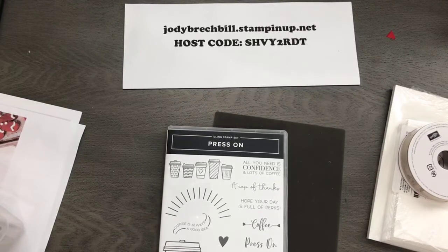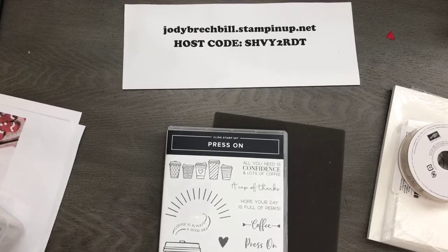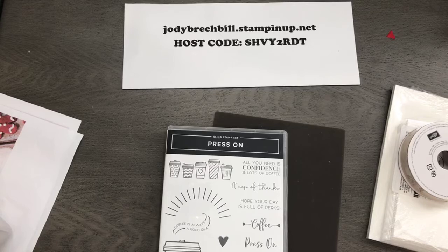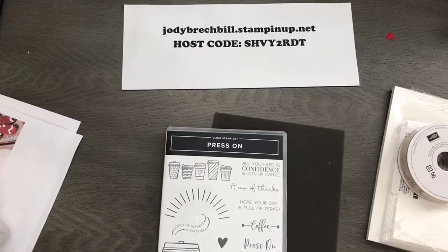Good morning stampers, happy hump day! It is Wednesday, so it's time to play with some stamps in the studio. I am live in the studio right now — every Wednesday I come at you from my Jodi Breckbill Stampin Queen Facebook page at 10 o'clock a.m.